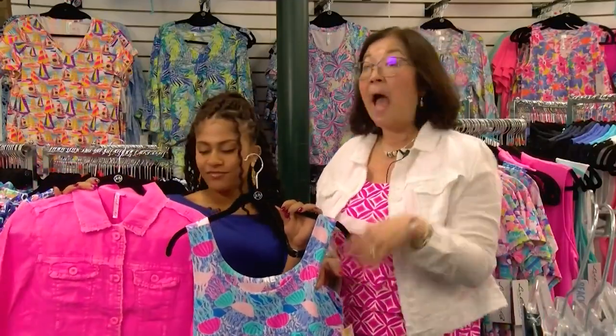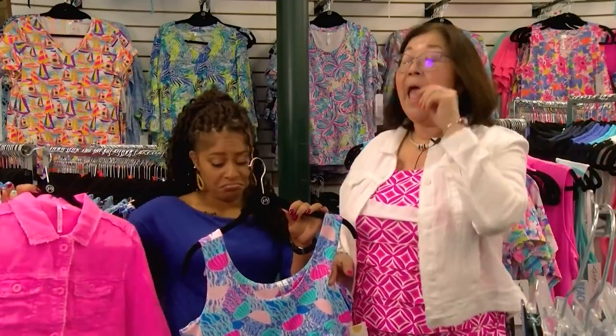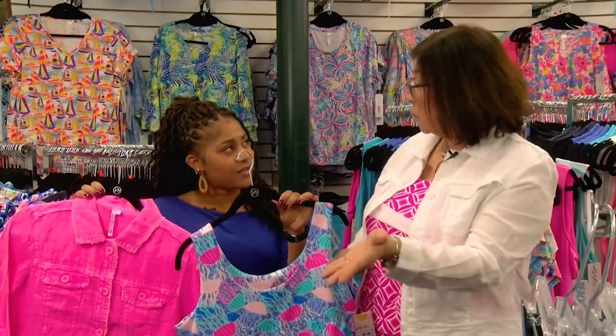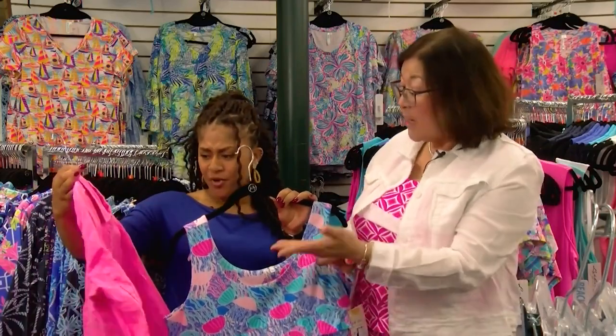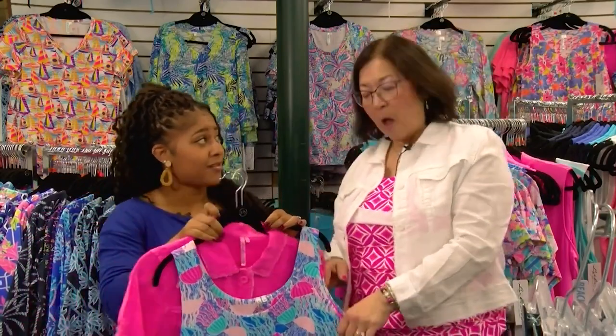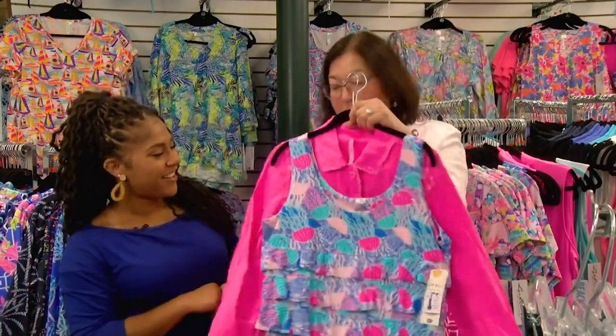I've had ladies wear it to the Preakness. It hides all the issues in the back, in the middle, all around. And it is great if you are petite because it will be at your knee or a little below. I had two ladies buy it for rehearsal dinners for their children getting married. One lady bought one and came back and bought three more because it hit every issue.